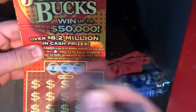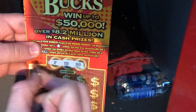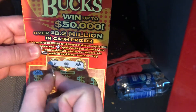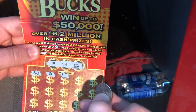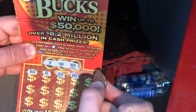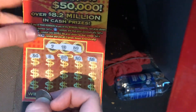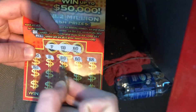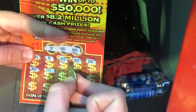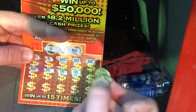Our winning numbers are 7, lucky number 13, and 20. First number is a 24, then a 3, a 30, 28, 22. And if you can't tell, this is an in-truck scratching experience, guys. Then a 26, 19, 12, and 11.